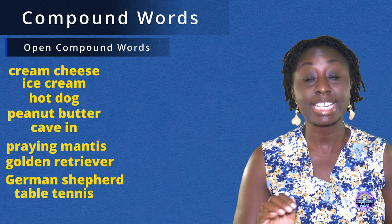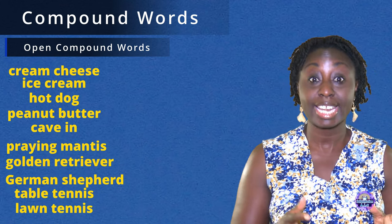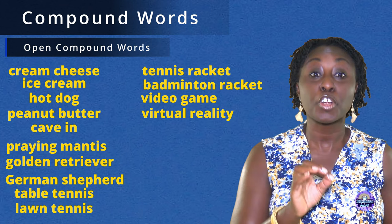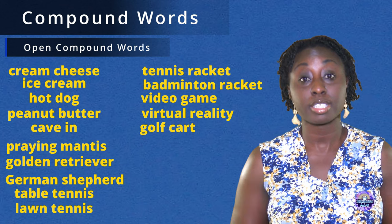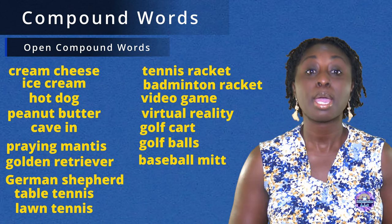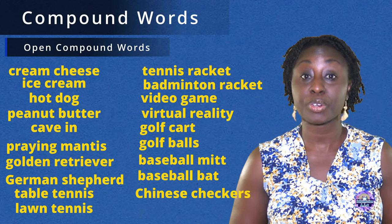Golden retriever. German shepherd. Table tennis. Lawn tennis. Tennis racket. Badminton racket. Video game. Virtual reality. Golf cart. Golf balls. Baseball mitt. Baseball bat. Chinese checkers.